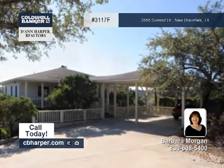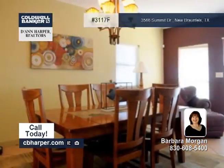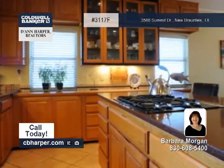With breathtaking views, this three bedroom, two and a half bath home is located in The Summit. It's a gorgeous hill country home that features two levels of decks with views extending for miles down to Ingram Ranch.